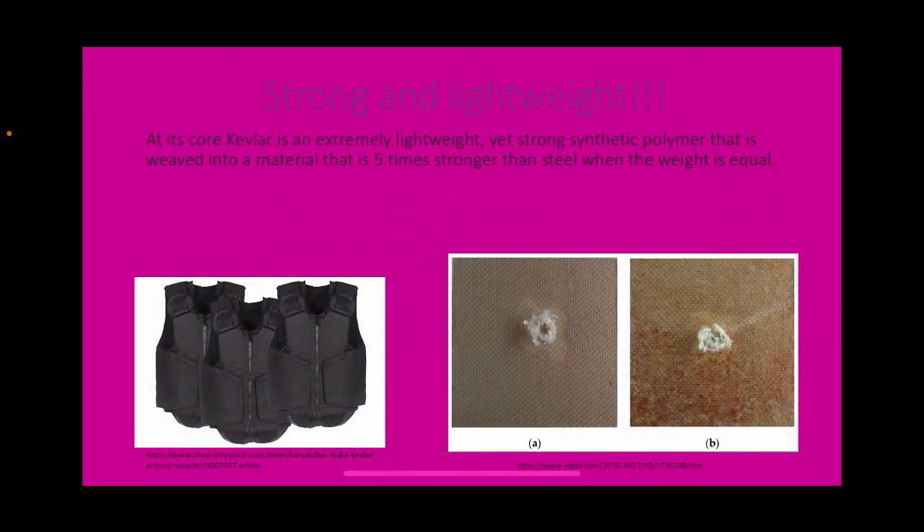Strong and lightweight. At its core, Kevlar is an extremely lightweight yet strong synthetic polymer woven into a material that is five times stronger than steel at equal weight. Kevlar has an incredibly high tensile strength that is eight times stronger than steel wire.